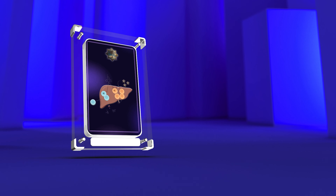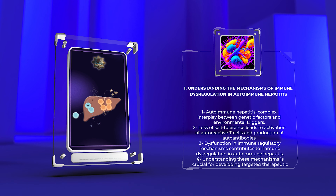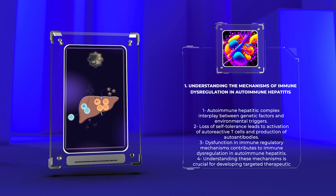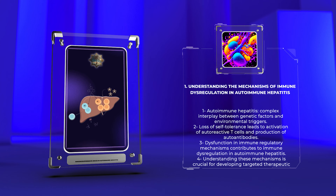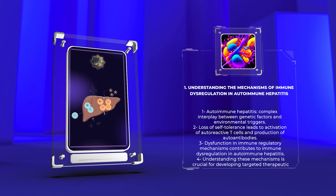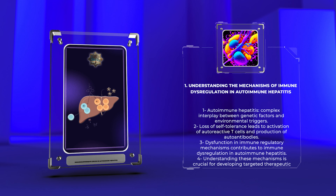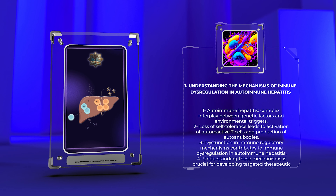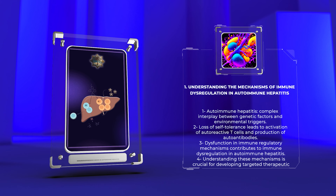Autoimmune hepatitis is thought to arise from a complex interplay between genetic factors and environmental triggers. It is believed that the disease occurs due to a loss of self-tolerance, leading to the activation of autoreactive T-cells and the production of autoantibodies against hepatocellular antigens. Dysfunction in immune regulatory mechanisms, such as impaired regulatory T-cell function and aberrant cytokine production, further contribute to the immune dysregulation observed in autoimmune hepatitis. Understanding these mechanisms is crucial for developing targeted therapeutic interventions.